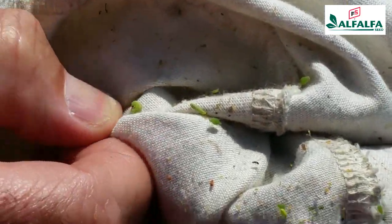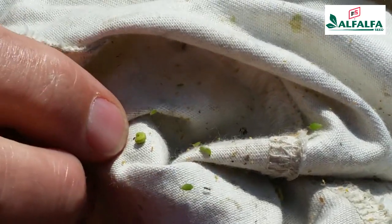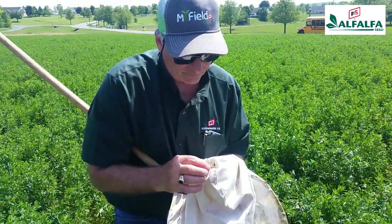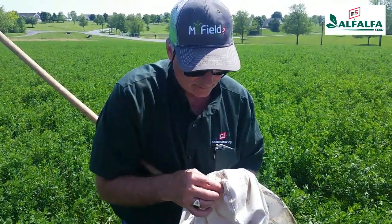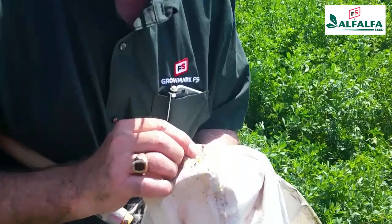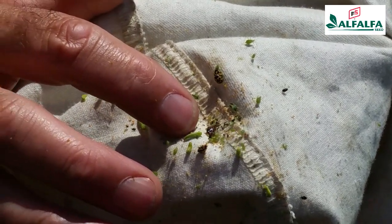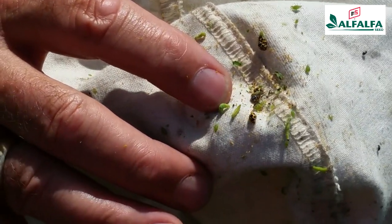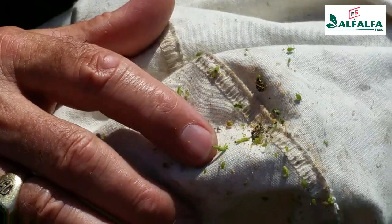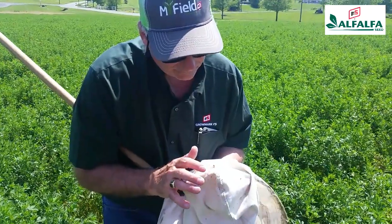Here's another one — it's green as well with a dark or black head. We continue counting: three, four, five, six, seven, eight, nine, ten. Here's a great example — you can see the white line right down the midline of its back and a dark or black head, and only about a quarter to three-eighths of an inch long. So we have approximately nine to ten larvae in these 20 sweeps.